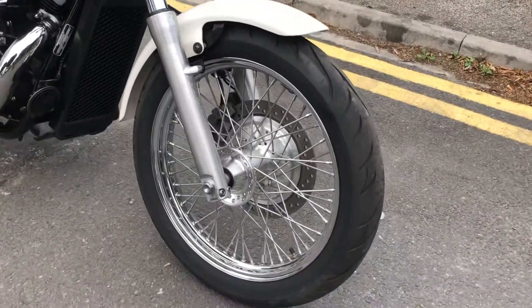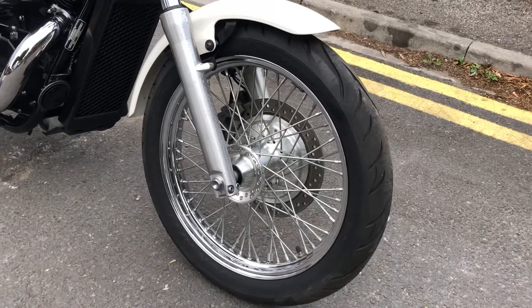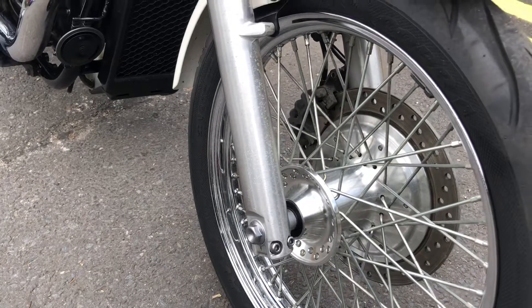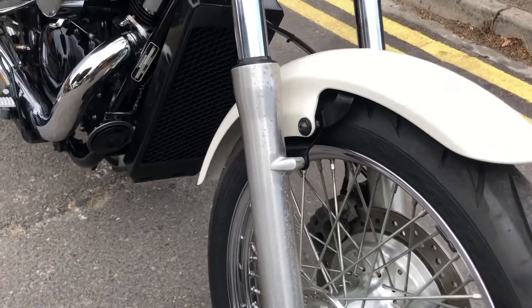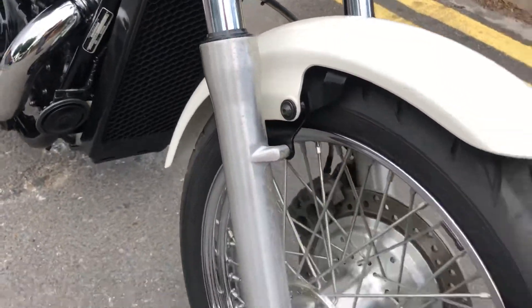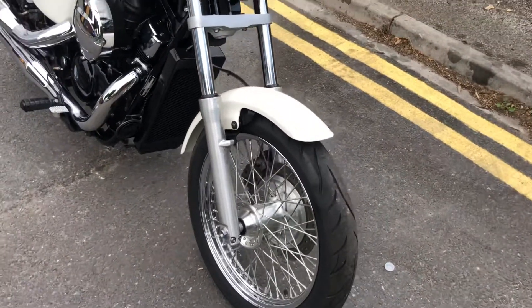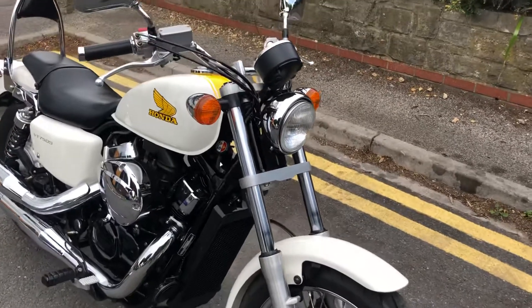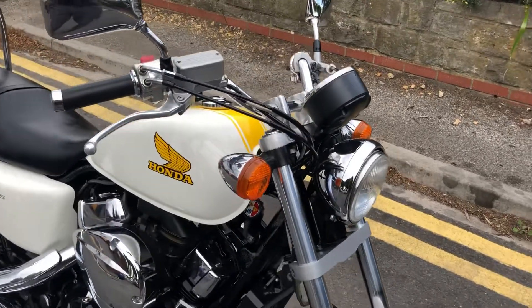Lovely spoked wheels on it in very very nice condition. There's a tiny bit of pickling on the lower fork legs, which is a real Honda trait where they put the lacquer on — but nothing you can't rub back with a fine bit of wet and dry if you wanted to.